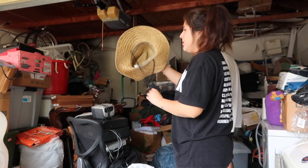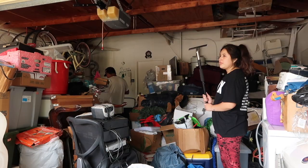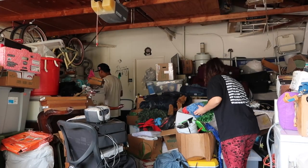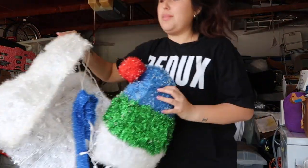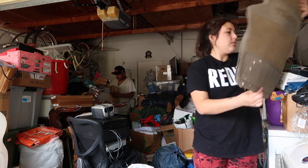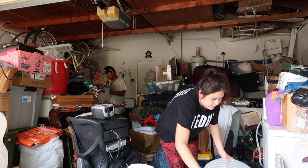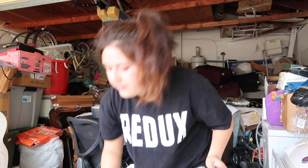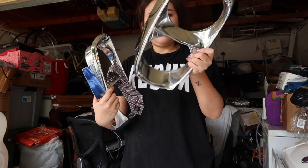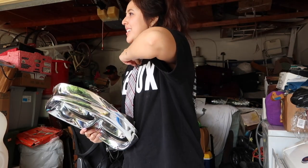I know I say this every time in my hoarder garage declutter videos, but it was very overwhelming to get started today. With the car out, it actually feels like it looks worse than when the car was inside — there's just so much stuff everywhere. Today we're going to do our best to find what needs to get out of the garage first, and then see how far we can get through, because it is a lot of stuff.